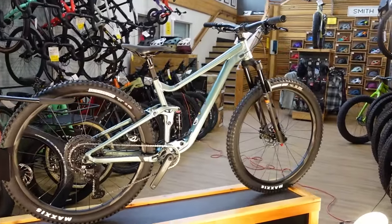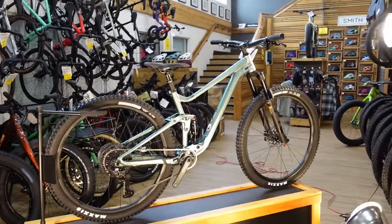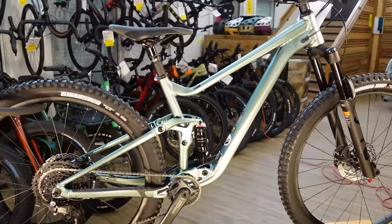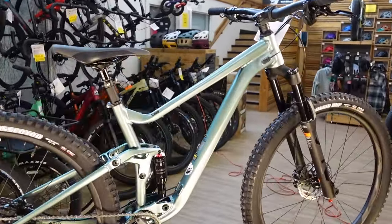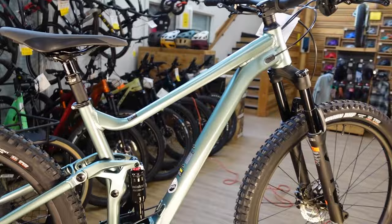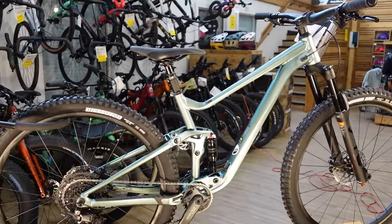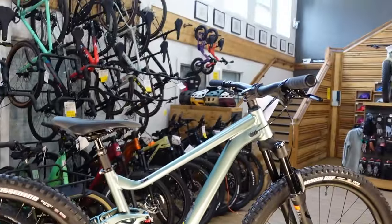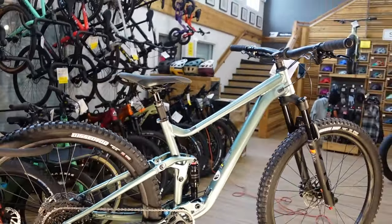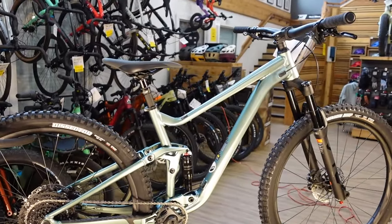A quick overview of the numbers on this Giant Stance 29. That 29 doesn't have to be 29 — they make the Stance in both 27.5 and 29 inch wheels. This is the 29er we're looking at. 29ers are available in medium, large, and extra large. We're looking in particular at a medium in a 29er today. In the 27.5 inch version, which is virtually identical with the exception of wheel size and the frame size that goes along with it, there are sizes from extra small up to large.